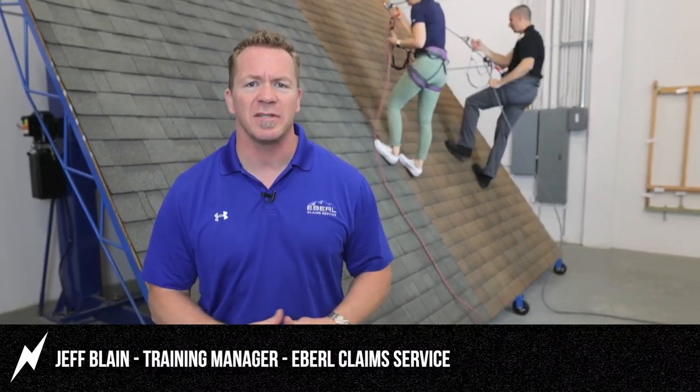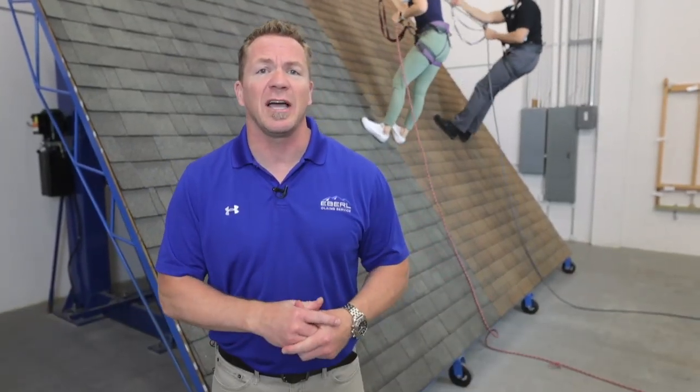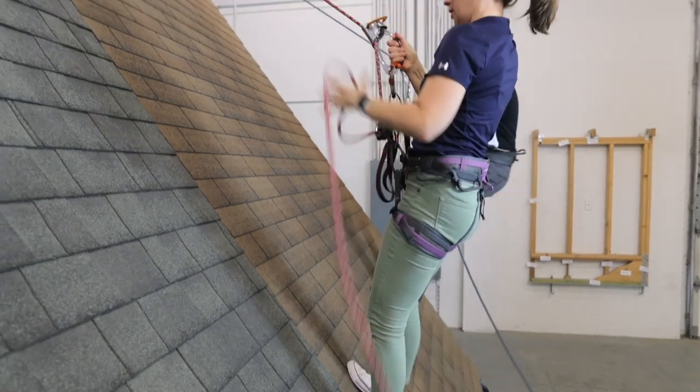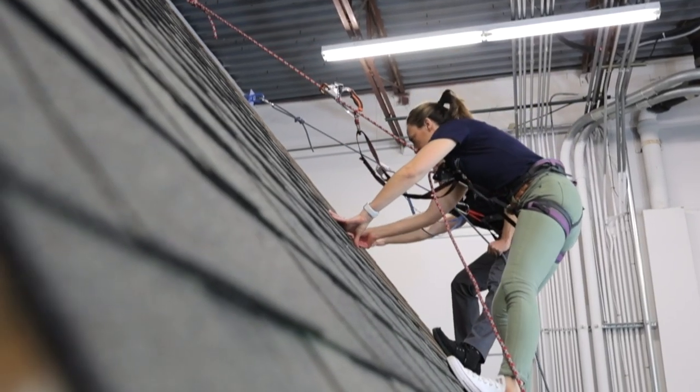My name is Jeff Blaine. I'm the training manager here at Ebril Claims Service. Safety should be on the forefront of your mind when adjusting at all times. We can train adjusters on an indoor climate-controlled roof. This roof allows us to change the pitch anywhere from a 6/12 all the way up to straight up and down vertical.